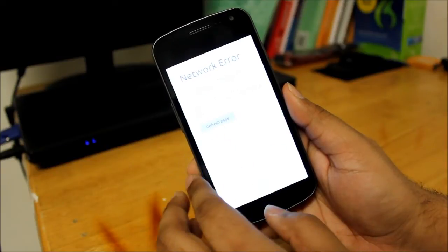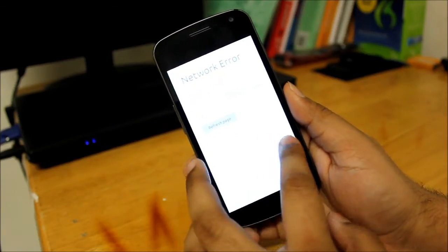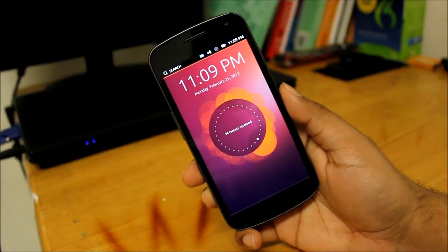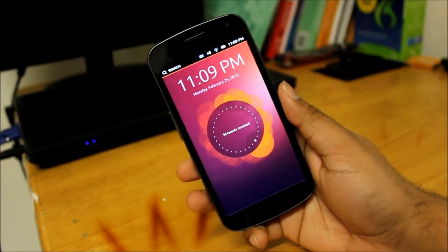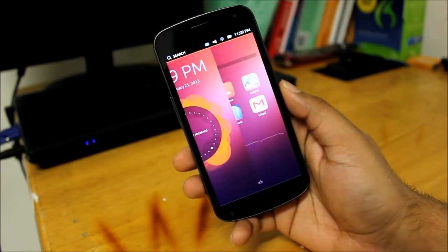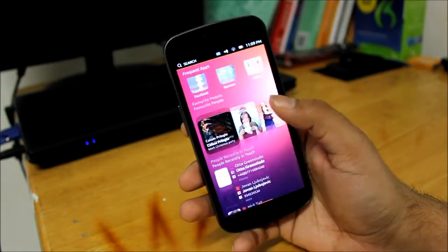As you can see it just keeps on lagging several times. Although I'm trying to get out from this place I just can't — it keeps crashing again and again. Well, this is a preview version, so go ahead and unlock the screen. Right now it's just really buggy.